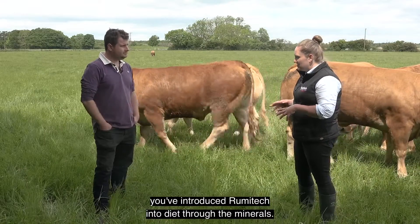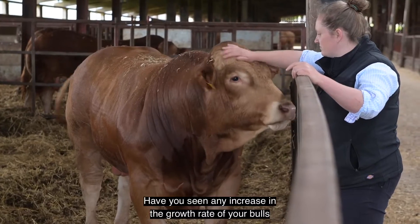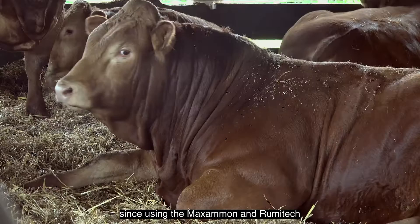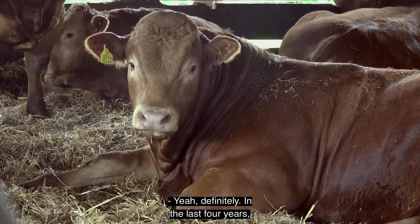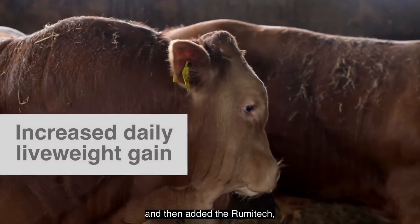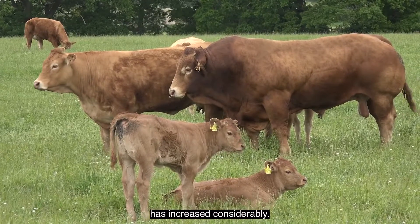In the last year you've introduced RumiTech into the diet through the minerals. Have you seen any increase in the growth rate of your bulls since using the Maximon RumiTech? Yeah, definitely. In the last four years since we've started using the Maximon and then added the RumiTech, I think the growth that we've got has increased considerably.